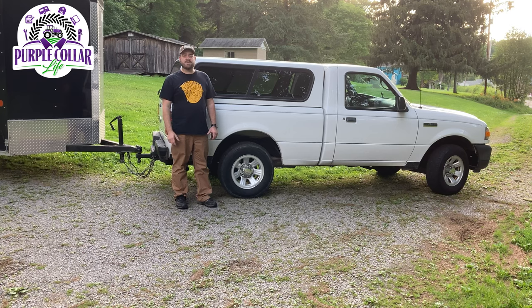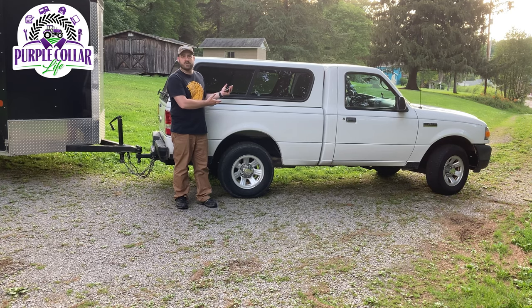Hi, Chad here with Purple Collar Life. Today's video is about: can you tow with a four-cylinder five-speed small pickup like my 2010 Ford Ranger?